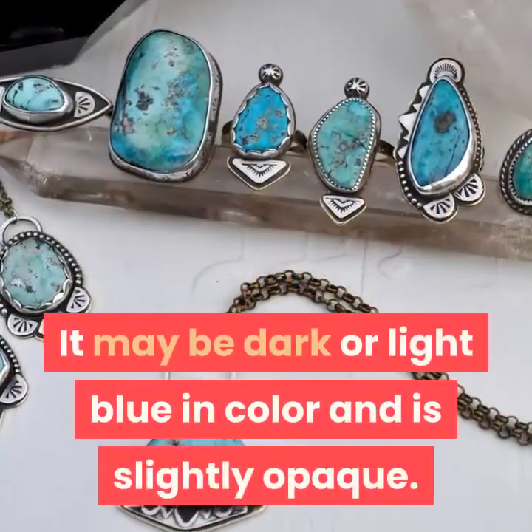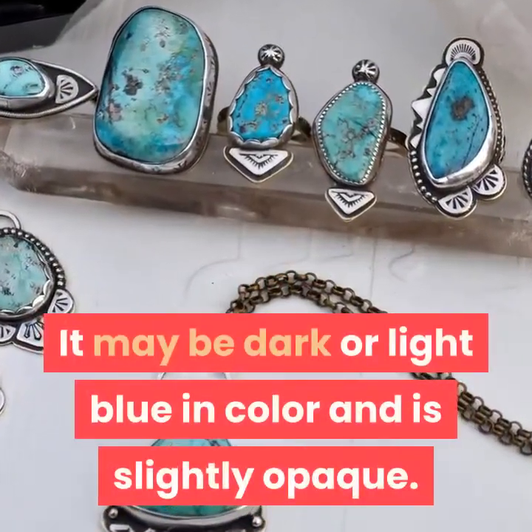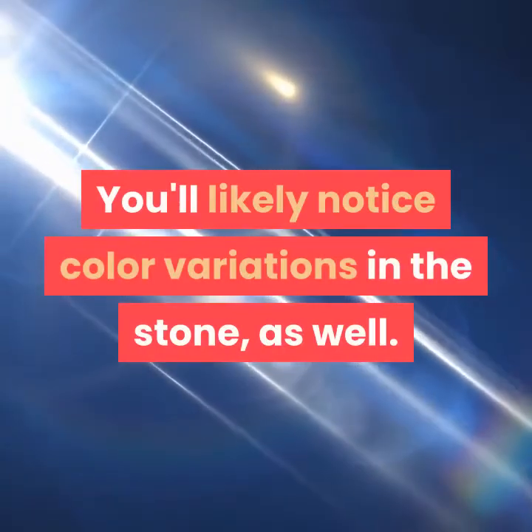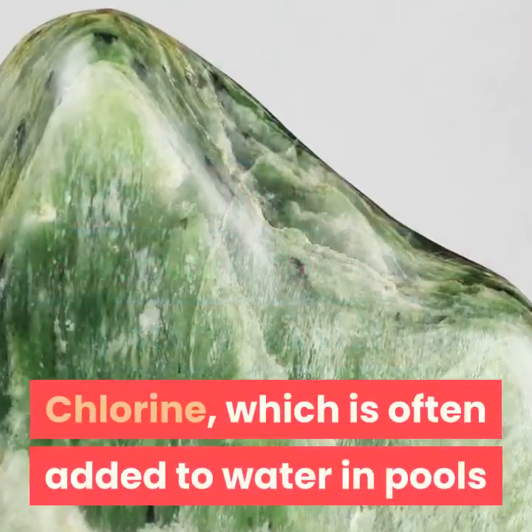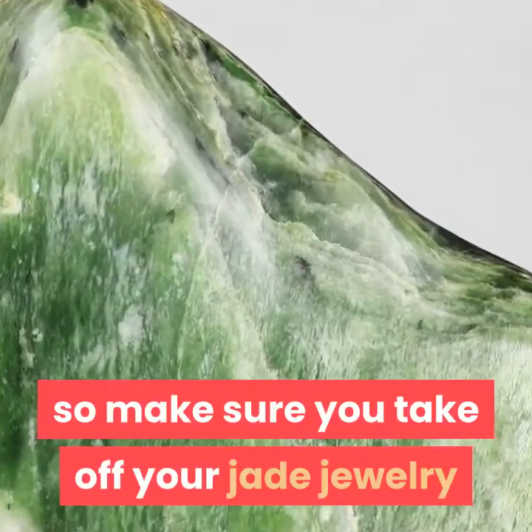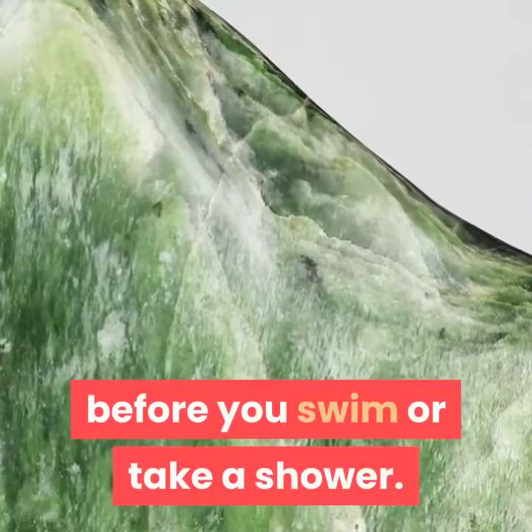Jade may be dark or light blue in color and is slightly opaque. You'll likely notice color variations in the stone as well. Chlorine, which is often added to water in pools and to tap water, can be harmful to jade, so make sure you take off your jade jewelry before you swim or take a shower.